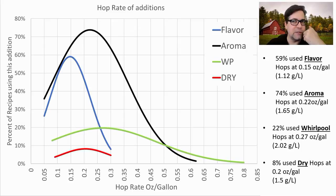Looking at the rate of hop additions: 59% of recipes use a flavor hop addition at 0.15 oz/gal average (1.12 g/L), with a pretty tight range of 0.05 to 0.3 oz/gal. Aroma hops show a big range — 0.05 to 0.6 oz/gal — used in 74% of recipes at an average of 0.22 oz/gal (1.65 g/L). Whirlpool hops show a huge range, used in 22% of recipes at an average of 0.27 oz/gal (2.02 g/L). Only 8% used a dry hop at 0.2 oz/gal (1.5 g/L).